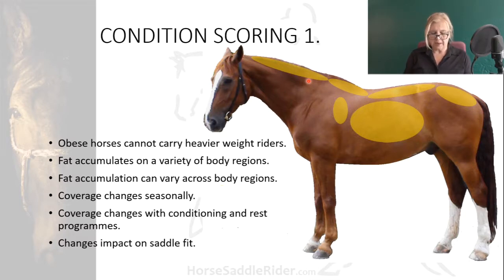An evaluation would involve palpating and noting the presence of fat along the crest of the neck, the withers, back, lumbar, gluteal, shoulder, and rib regions, taking care to give each region an individual score. To arrive at an overall condition score, each number would be totalled and an average of those numbers calculated.